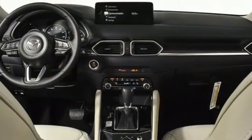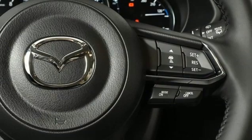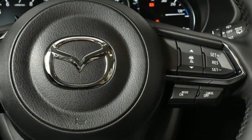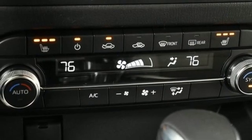auto-dimming rearview mirror, driver memory seats, wi-fi hotspot, external memory control, express open sliding and tilting sunroof, remote engine start smart device, and inline four-cylinder engine.